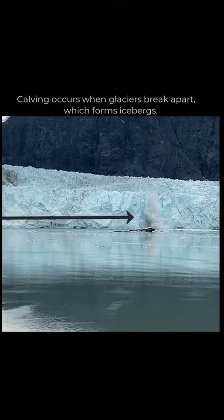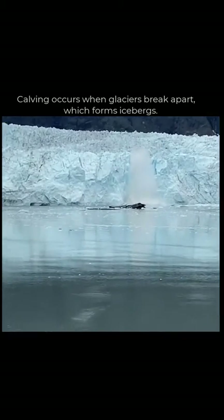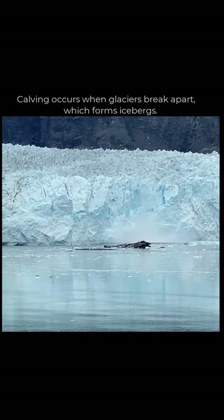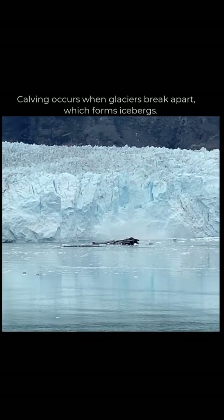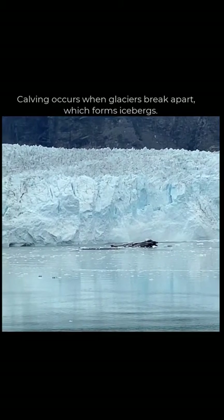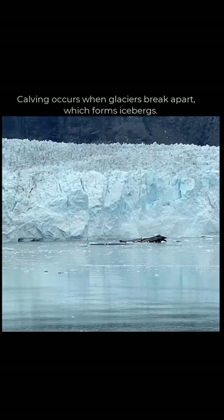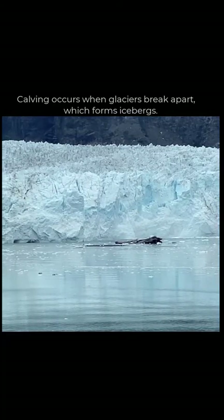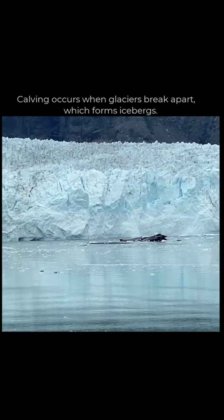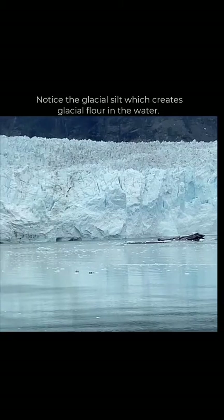We've got some calving going on — that is an example of calving right there. You heard people doing 'ooh-ah' but that's natural ablation of a glacier. You can see that those are now icebergs in the embayment. Calving is where all these icebergs come from.